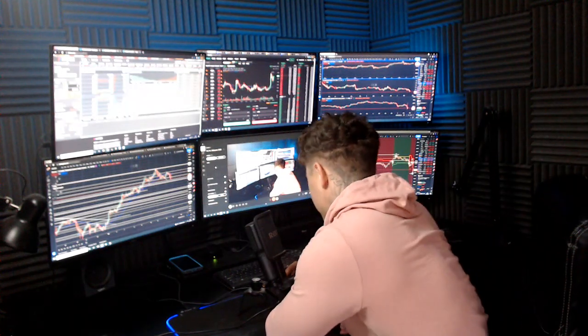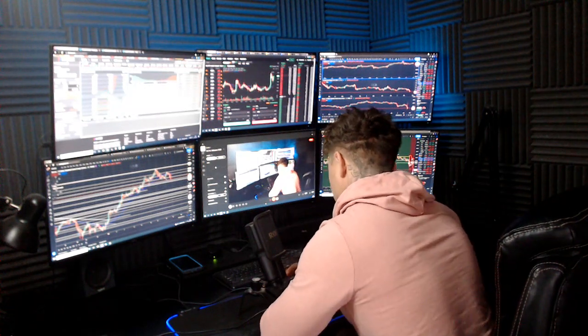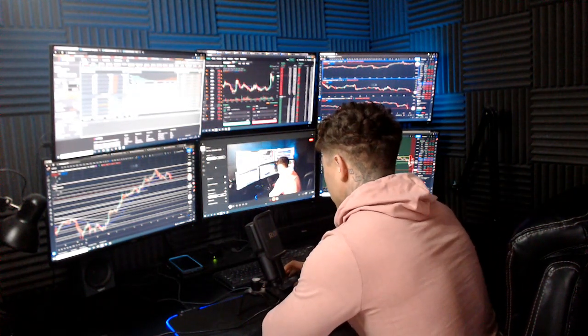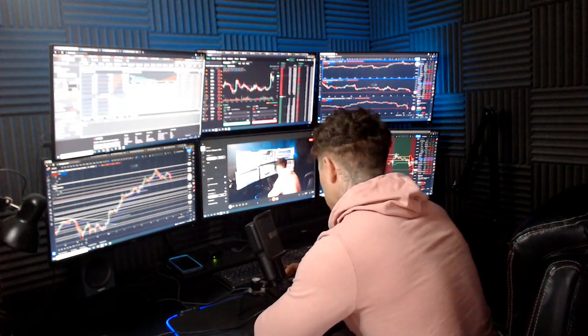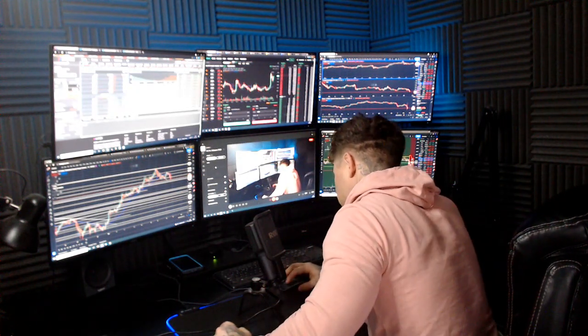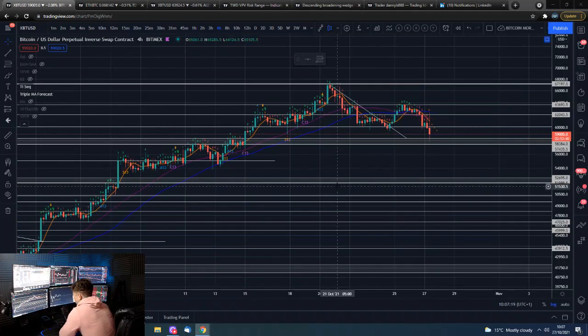Good morning guys, how are we all doing? Happy hump day everybody, happy Wednesday. Hope you guys are all well. I am Dan from Trading with Dan, this is our Bitcoin morning update. If you guys wouldn't mind smashing that like button, we shall go over to those charts.